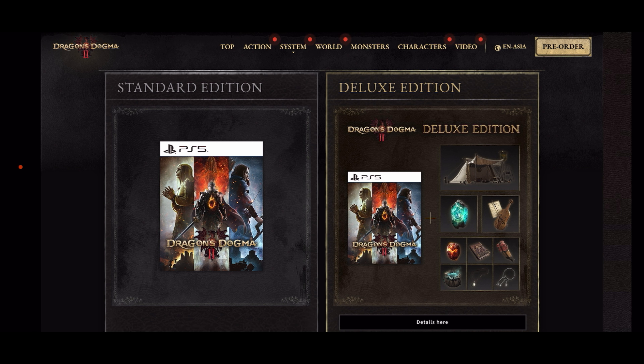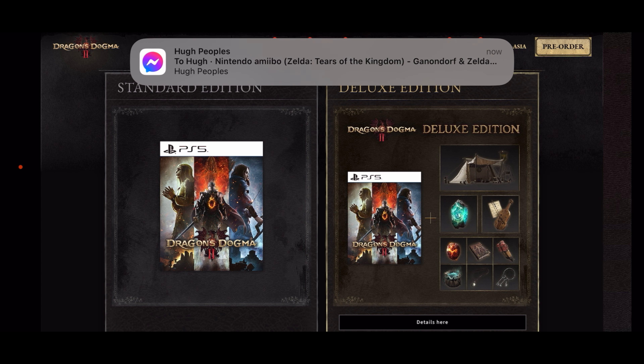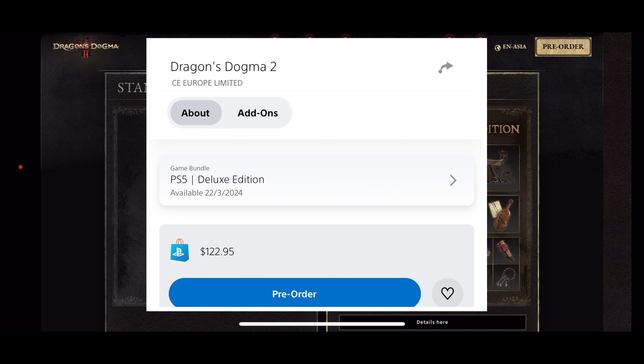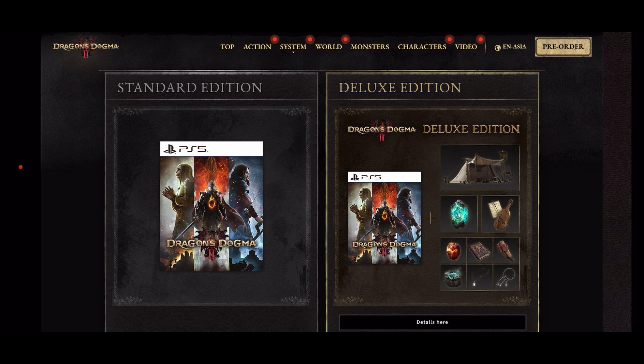Let me know in the comments below what you think of Dragon's Dogma 2 — do you think the deluxe edition is worth it? You can see the price of the deluxe edition on screen, which is not too bad. We are The Loot Gamer — thank you so much for watching.